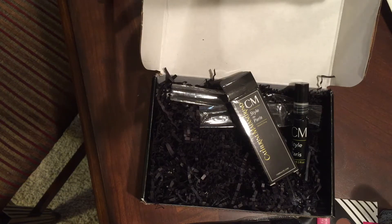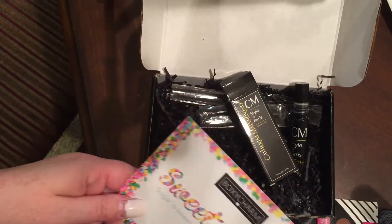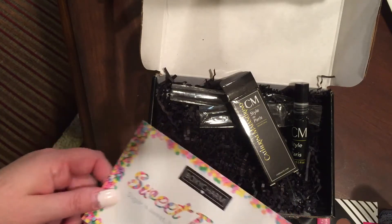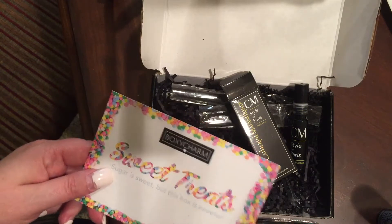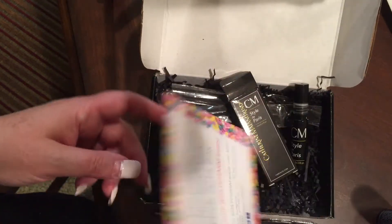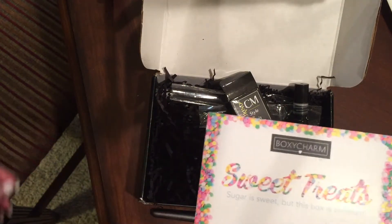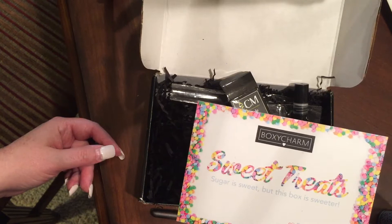Hey guys, it's Kelly and I'm here with my March BoxyCharm. I have filmed this a couple of times, so that's why my box is already open. I had some problems with my box this month, so I wanted to go over what's going on and why it's already open instead of me unboxing it for you. I purposefully did not look at anybody else's BoxyCharm because I wanted to be surprised with you guys.